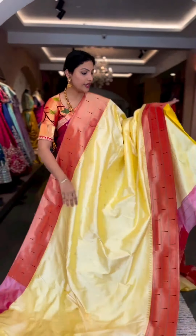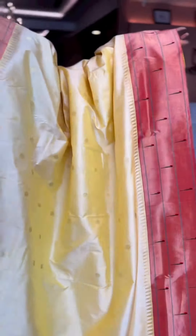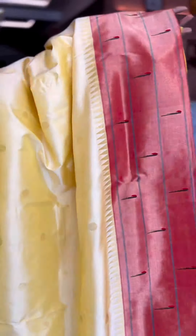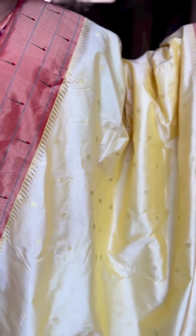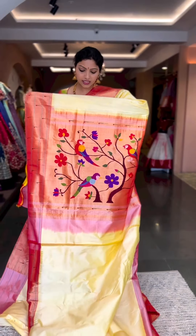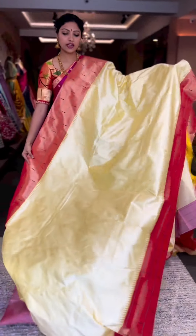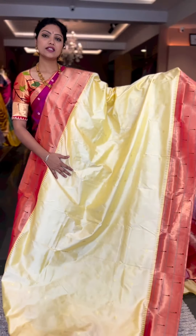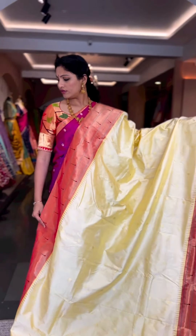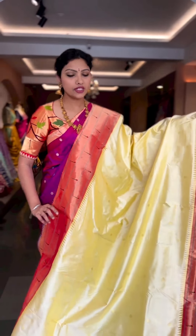Here we have another lovely, elegant, classy piece in a cream color — half white along with a yellow mixed shade giving us that cream tone — with triple munia borders. That's a beautiful stunning pallu along with the running blouse. This is saree number four, priced at 45,600.